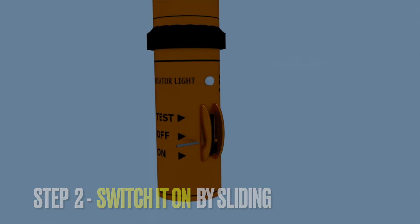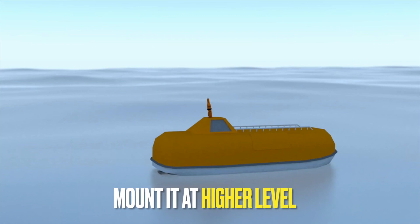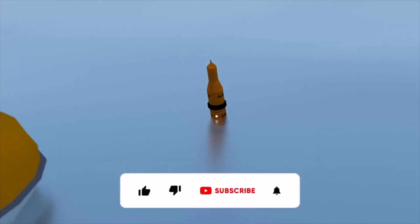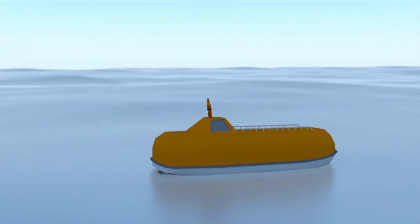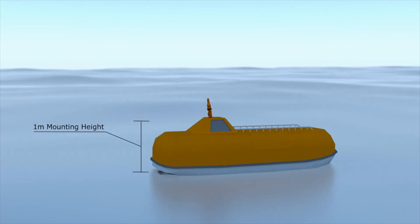Once active, it needs to be mounted as high as possible — the higher it is, the further away it will be detected. In the water, you can expect only a mile or so. On the floor of a life raft it's not much better, maybe 2 or 3 miles. But mounting it 1 metre high, it must be able to be detected at least 5 miles away. 1 metre is the height of IMO performance standards, and it should have been designed to comply with that.